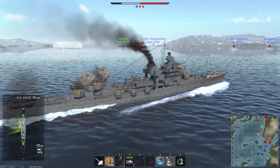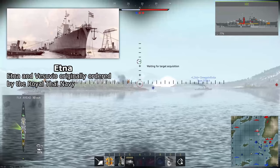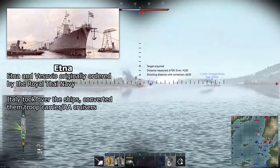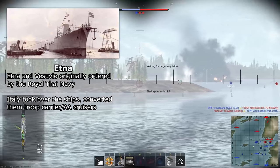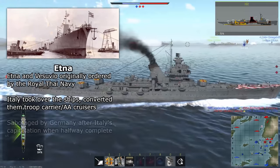There's also an interesting dynamic between the two. For some historical context, Aetna and its sister ship Vosuvio were originally ordered from Italy by the Royal Thai Navy in 1938. In late 1941, Italy took over the contract and continued work on the ships after modifying the design to suit their needs as a troop transport cruiser with heavy anti-air protection.